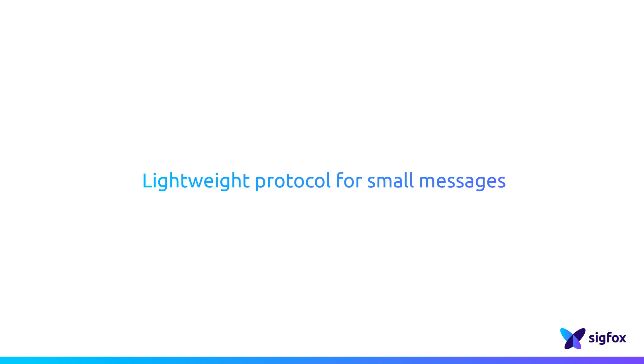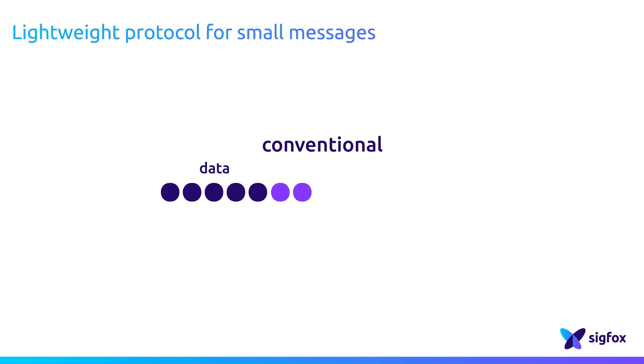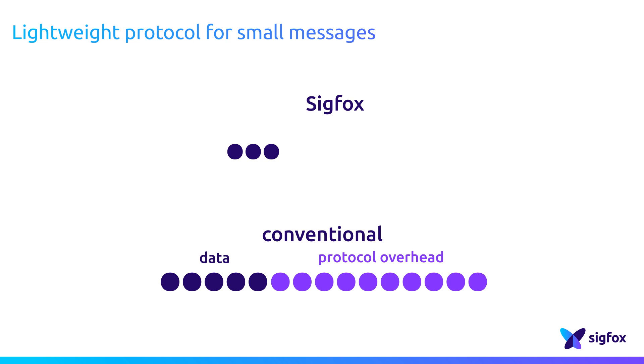Sigfox has tailored a lightweight protocol to handle small messages. In conventional systems, the protocol is fully optimized to carry a large amount of data, but it is usually highly inefficient with small sparse data.